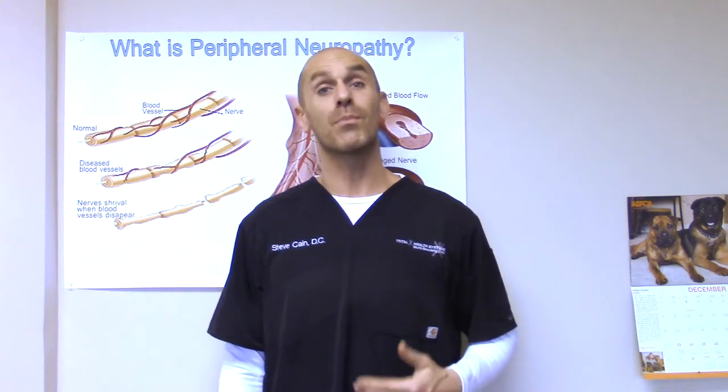Hello everybody, I'm Dr. Stephen Cain. I help people with peripheral neuropathy get out of pain and back to doing the things that they love doing. One of the ways that I help is by providing you with this video educational series that gives you tips to help get you some much-needed relief. This particular video is about the five most practical blood tests for most people with peripheral neuropathy.